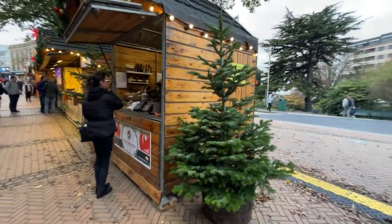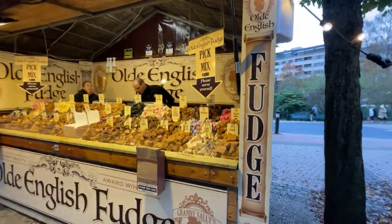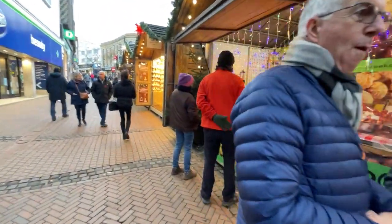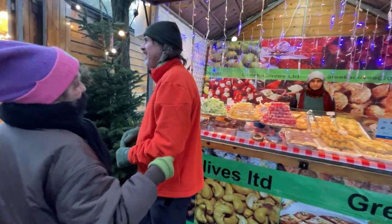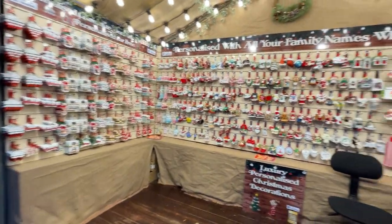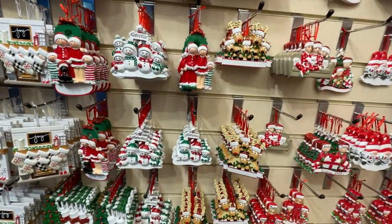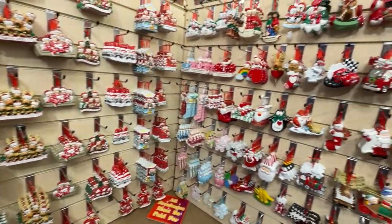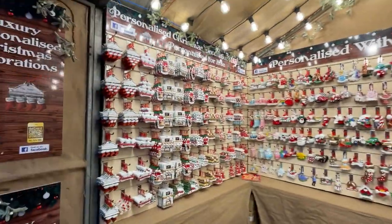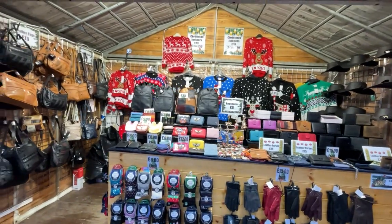For all things chilli — literally everything chilli. We have the Old English Fudge — different types of fudge. They also have Greek Olives, which has things like Turkish delight in there as well. Personalised Christmas decorations — we actually have one of these. One of the snowman ones apparently — they lost it for ages and then found it the other day in a box. They can personalise your name on it. London Leather Gifts — I like their jumpers in the background, they're quite cool.